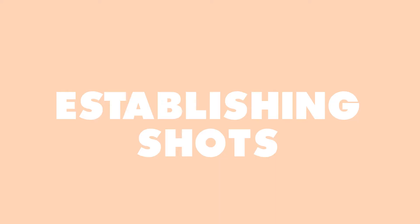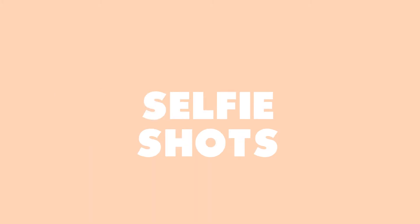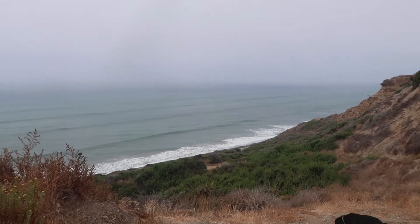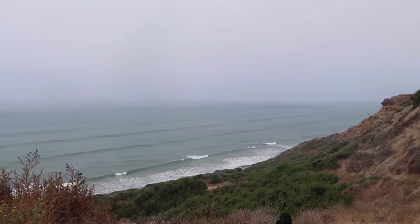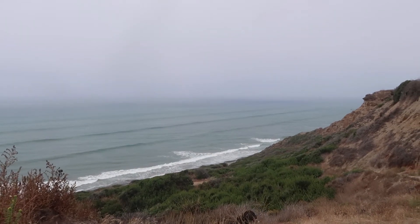The three types of shots that you want to start collecting to build your first travel vlog are: establishing shots, handheld shots, and selfie talking-to-the-camera shots. The first type are establishing shots — they're usually wide shots, often held on a tripod or stable surface. Establishing just means it sets the scene; it tells a story of where you are.